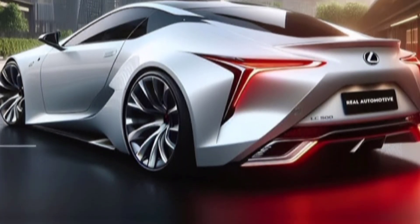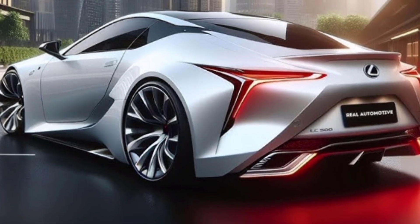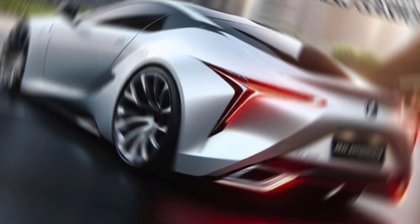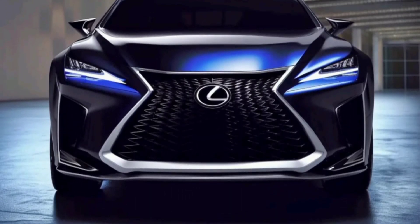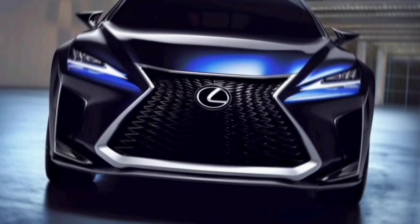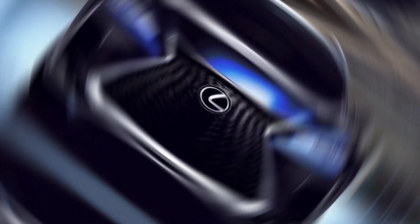Bold and aggressive, the X10 doesn't play coy. It's a perfect blend of ruggedness and elegance. The iconic BMW kidney grille and sleek LED headlights command attention, while the design maintains a smooth interior.